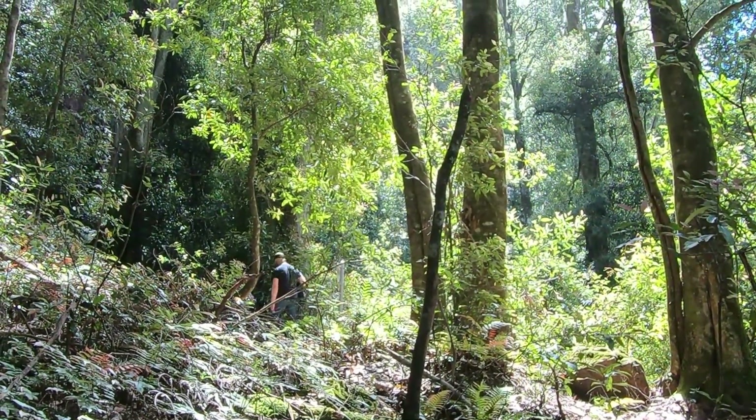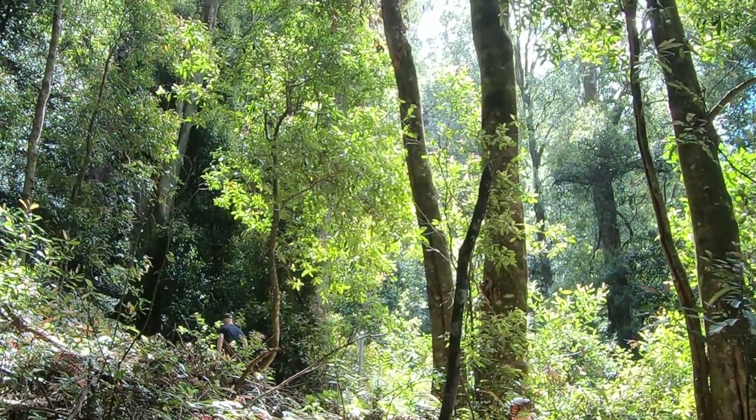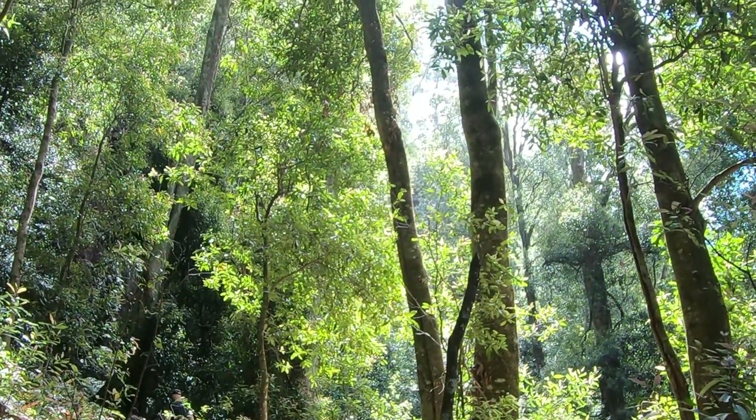But look at this dense forest — it's so green and so quiet. What a lovely day with the sun shining through the trees.